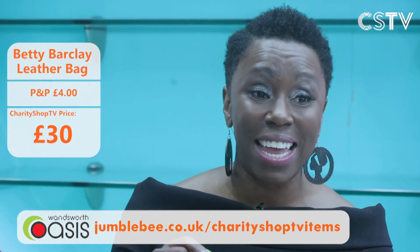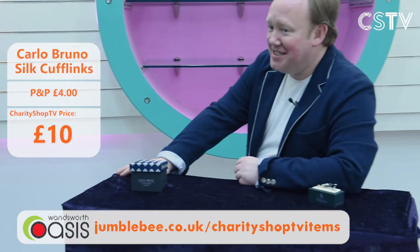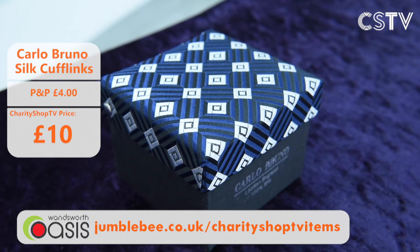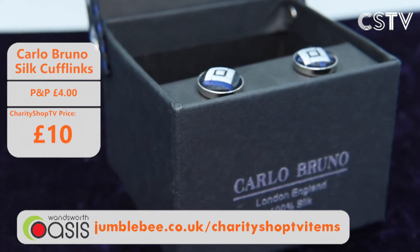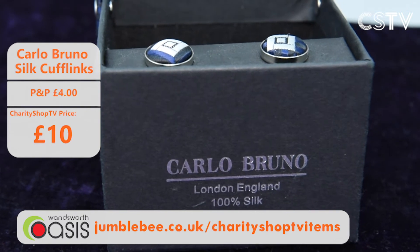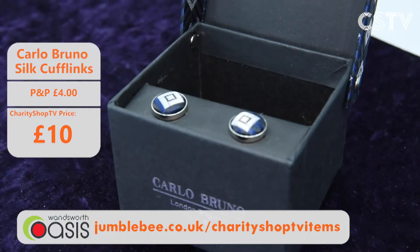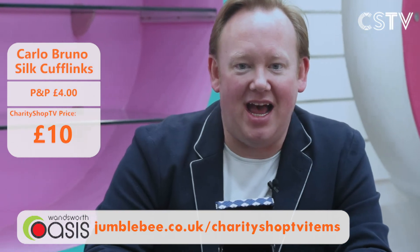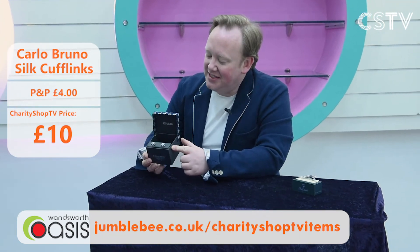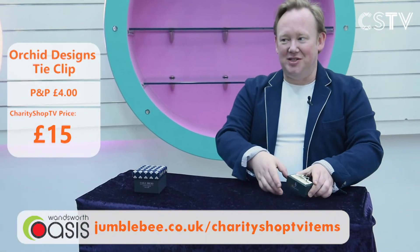Now some gentleman's items — including these silk cufflinks. Let's open them up — very nice indeed. When we go back to the office, get your shirt and tie back on and clip up with these wonderful Carlo Bruno, London, England 100% silk cufflinks. They're only £10 on Charity Shop TV today. Just £10 in a wonderful little presentation box.